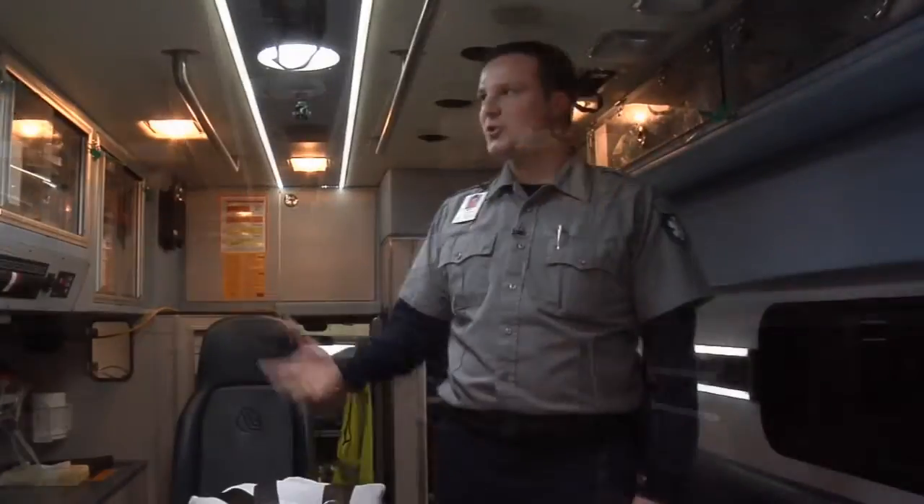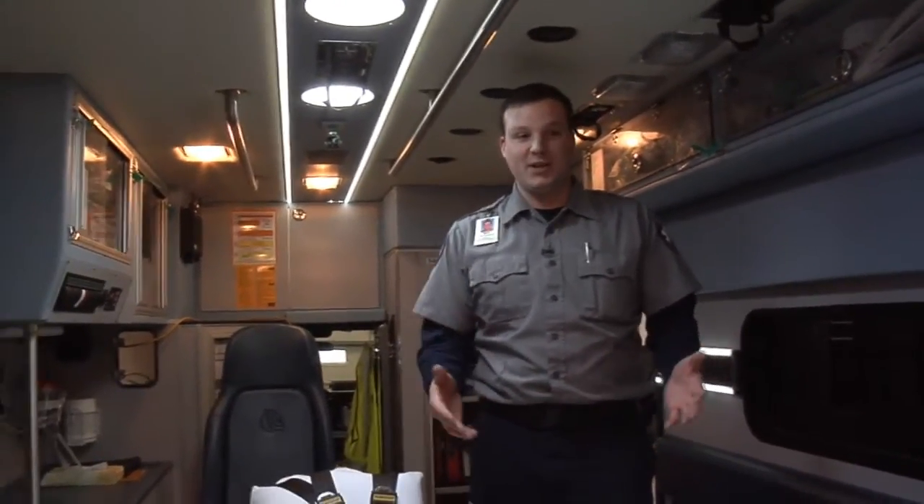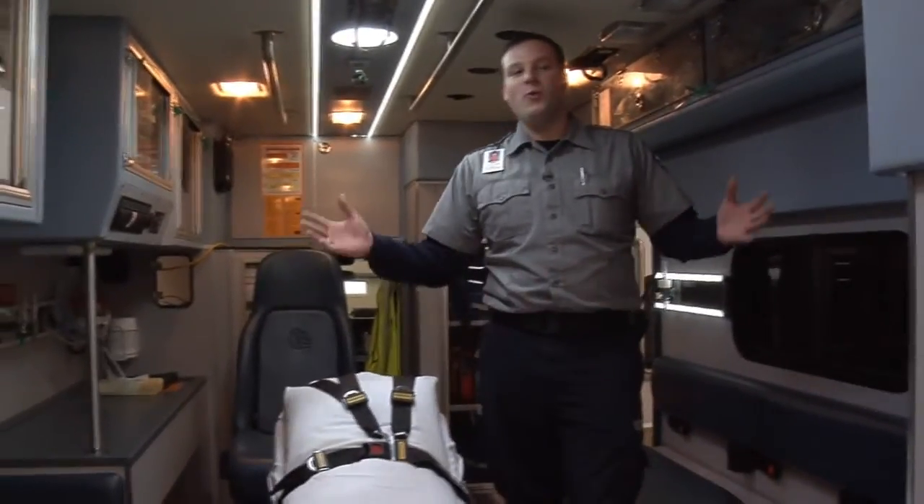Hi, I'm Nick Eastman. I'm a critical care paramedic with Tri-State Ambulance. In five and a half years I've been with Tri-State, there's actually been a lot of changes, but there's been way more changes over the years of EMS. There's a lot of technology in every ambulance — a lot more technology than I think most people would expect.